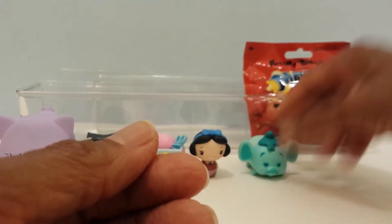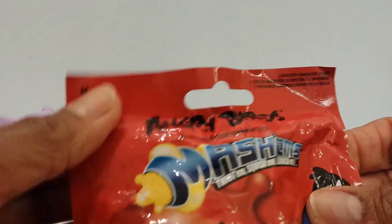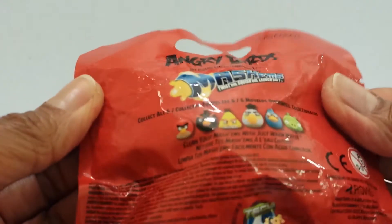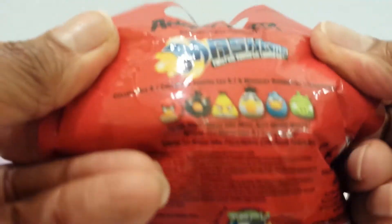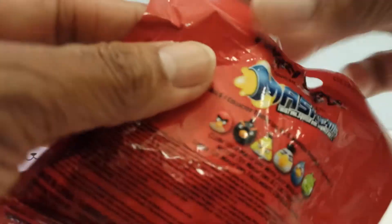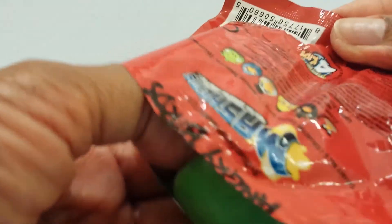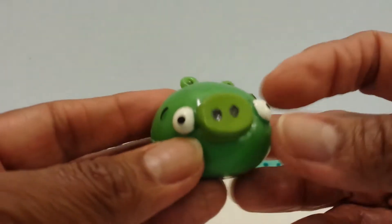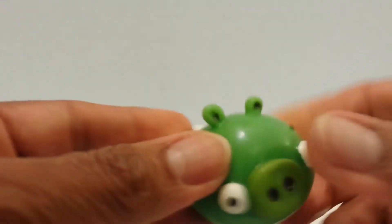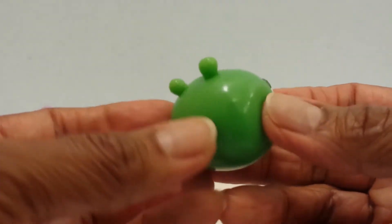Let me put Gus down and go on to the last blind bag — it's Angry Birds Mashems Series 1. There are six characters, like most Mashems. I would like to get Bomb, but let's see who I get. I have Ross the pig, with his bulging eyes and green coloring. He is very, very squishy, twistable, mashable. Super cool — and he is the last one.